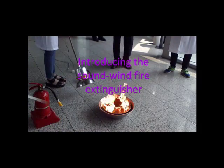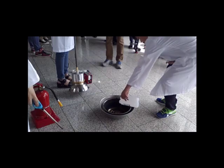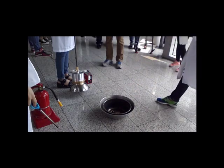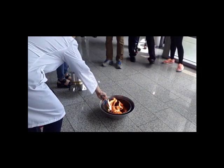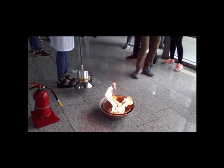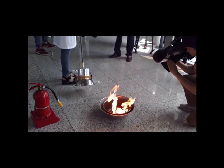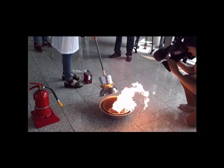The members of Sori's Sound Engineering Research Institute at Sungjil University set a fire in a bowl using paint thinner fluid. As soon as they bring the sound wind fire extinguisher close to the flame, the fire goes out. The device does not use any water or chemical fluids like a conventional fire extinguisher, but just sound and wind.